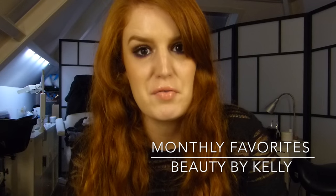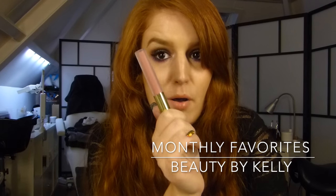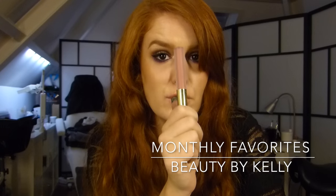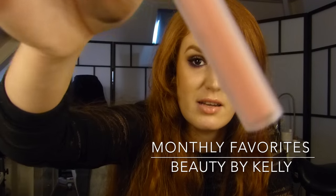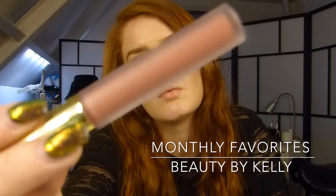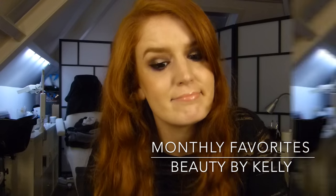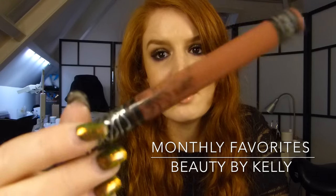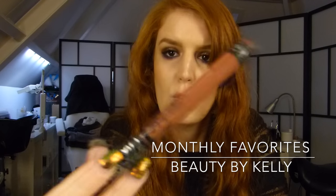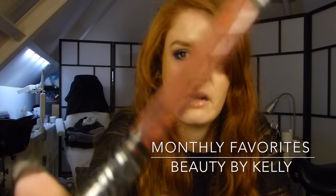My favorite lip color this month is definitely Serenity by Giraffe Cosmetics, created with many here on YouTube. It's really my go-to shade this month — a really beautiful nude, mauve pink kind of color; not too pink. I also really love the Lolita by Kat Von D, and it's a more darker, brownish shade than the Giraffe Cosmetics one.